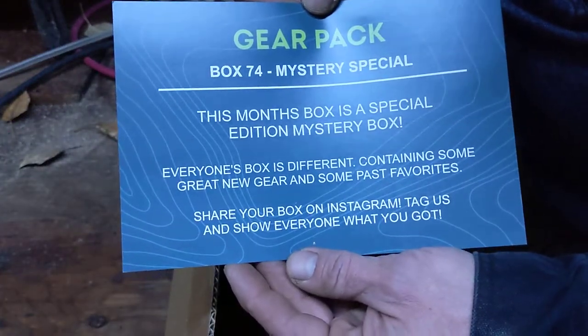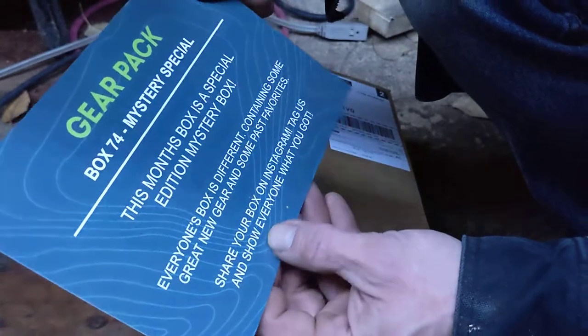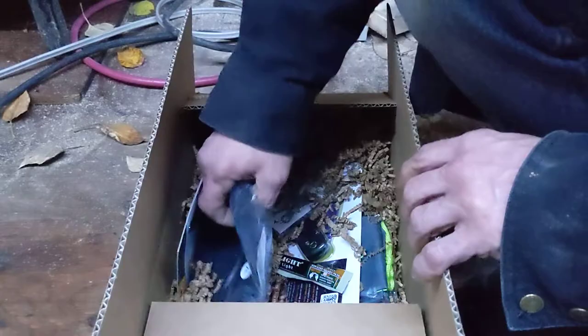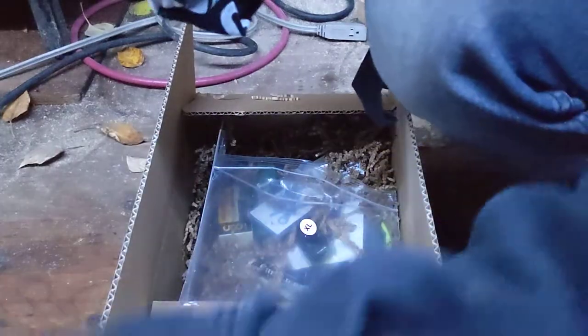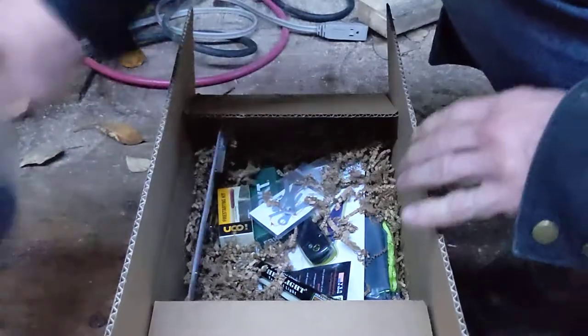There's the contents. Everyone's box is different — great new gear and some past favorites. Share your box on Instagram and tag them. I'm sharing it on YouTube so you guys can see it. Some of the stuff on Instagram coming up. Let's see what they gave me — this should be neat. Let's start with the fabric thing. We got an extra large Black Rifle Coffee shirt.